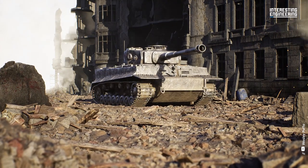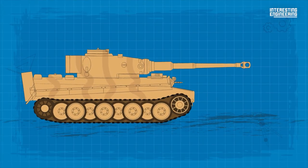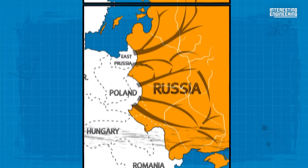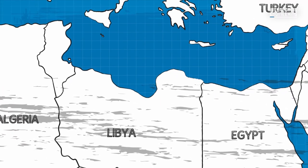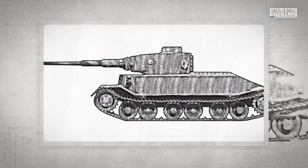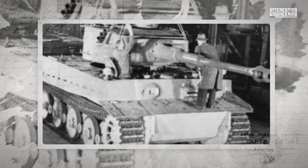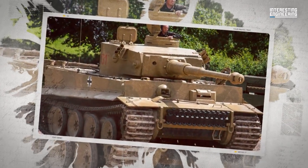The Tiger I is one of the most respected tanks in history. This German heavy tank saw service on the Eastern Front, Western Front, and in North Africa during World War II. It was designed to make breakthroughs on the battlefield by destroying enemy tanks at long range while absorbing hits from anti-tank guns.